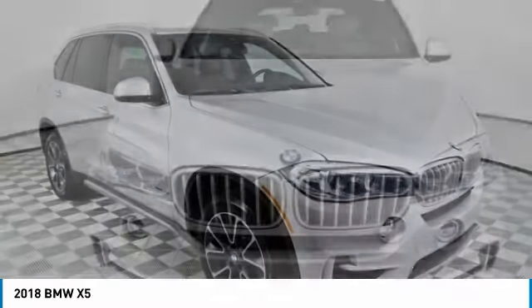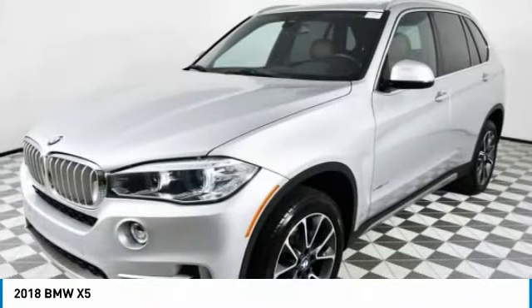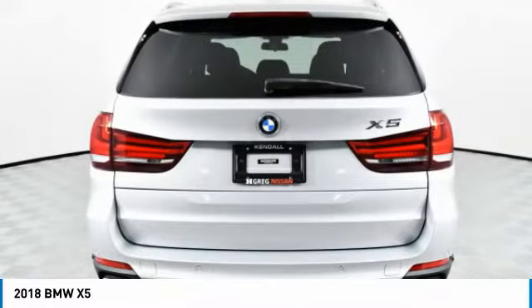Check out the 2018 X5. The BMW X5 is an award-winning performance, space, and efficiency vehicle. This vehicle has less than 30,000 miles.